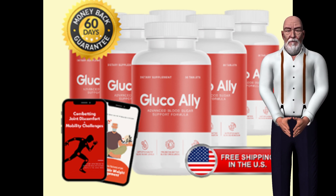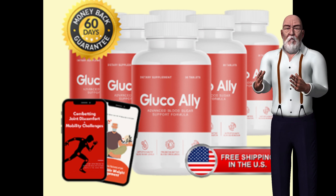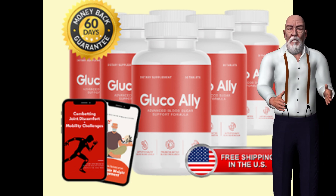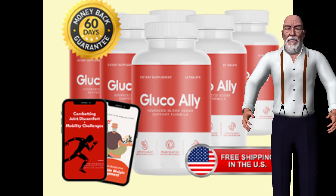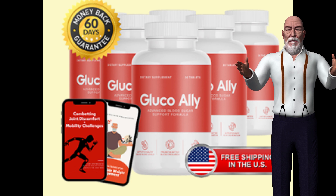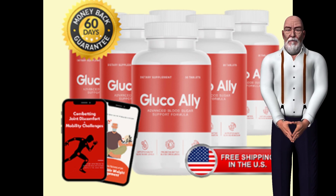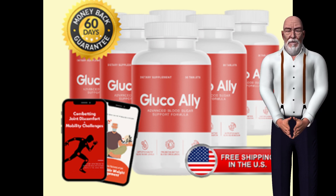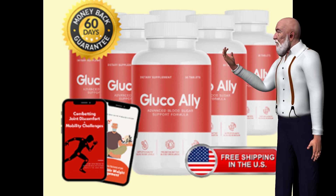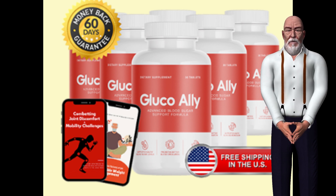GlucoAlly is a dietary supplement designed to support healthy blood sugar levels and enhance metabolic function. This natural supplement combines various ingredients aimed at promoting balanced blood sugar and overall wellness. GlucoAlly stands out in the marketplace due to its unique formulation, which incorporates scientifically backed components that work together to provide comprehensive support for those managing blood sugar issues.